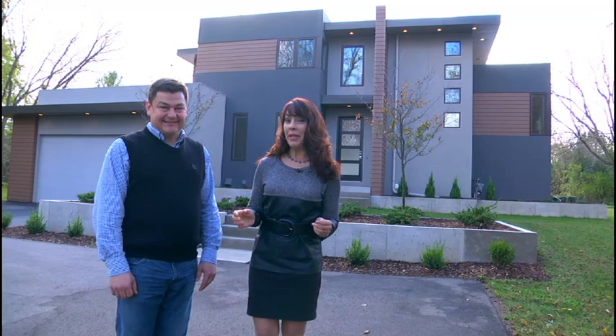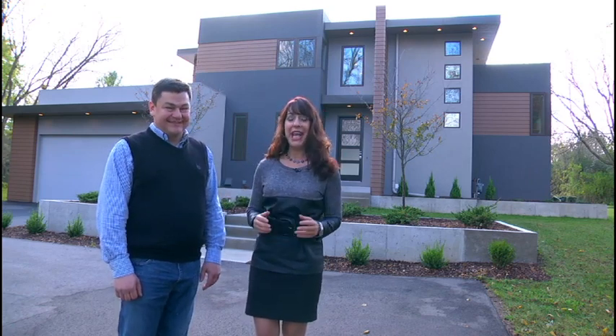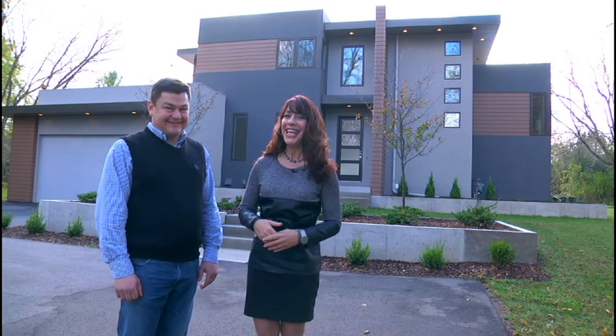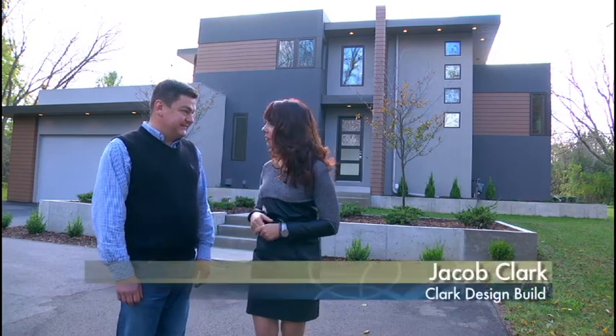If you're ready to build a new home but like a more modern style, you may find your options to be somewhat limited. That's where Clark Design Build comes in — they're our modern design build expert. Joining me today is Jacob Clark. Jacob, why do people find it so hard to go with a modern design in a new home?